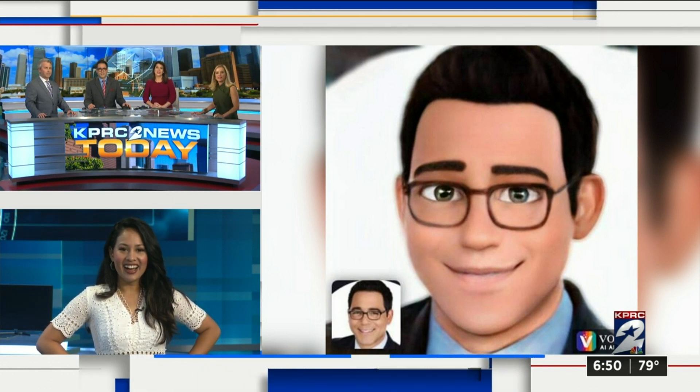We're trying out the latest Facebook challenge — the cartoon filter challenge. You turn your family photos into cartoon images. They're supposed to rotate. Voila!